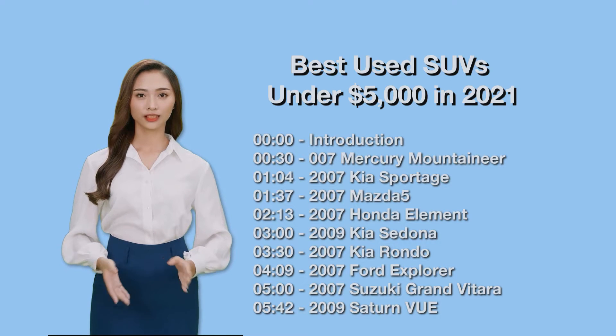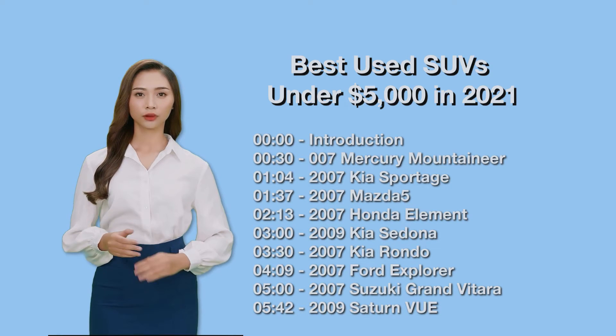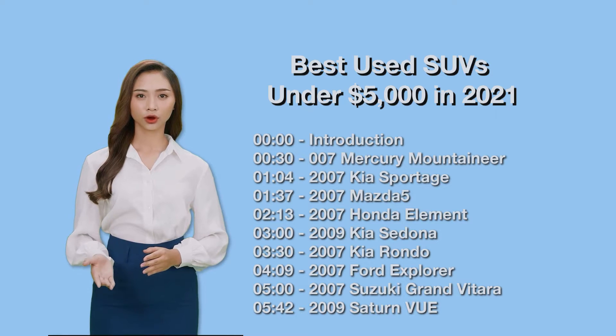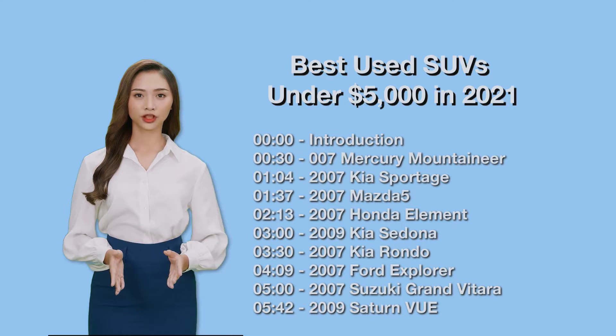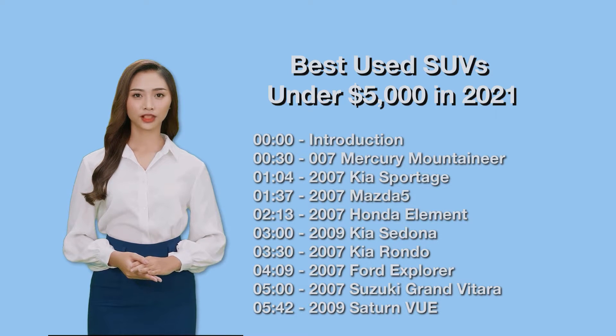Buying an inexpensive used car has its pitfalls. In general, bargain-priced used vehicles are usually older and have higher mileage. They may have some mechanical problems or a sketchy maintenance history. There may even be some rust lurking out of sight. These issues don't bode well for shoppers on a tight budget.